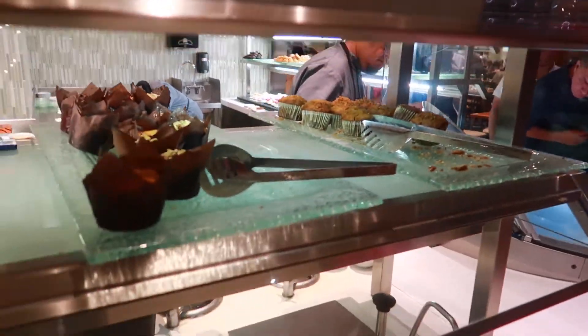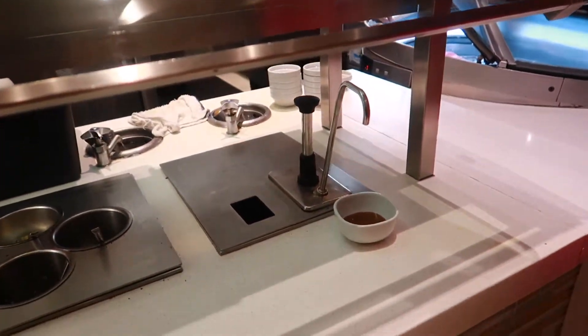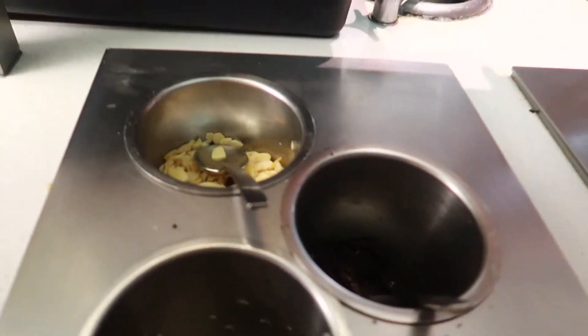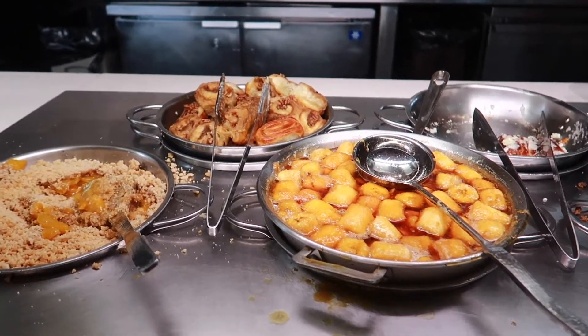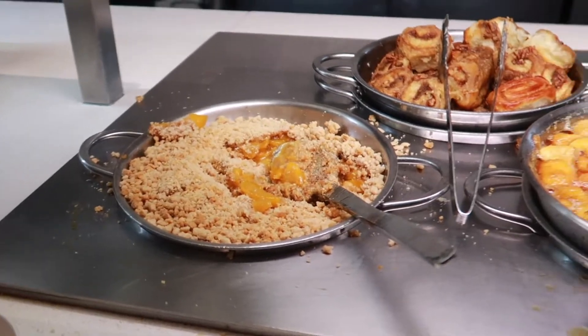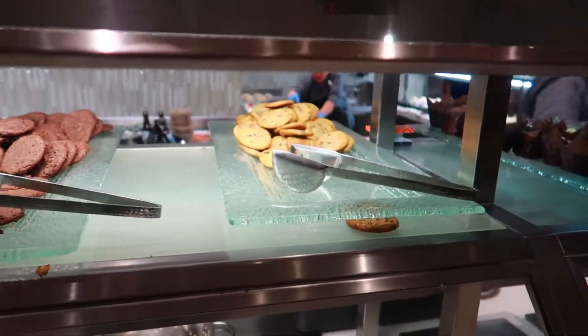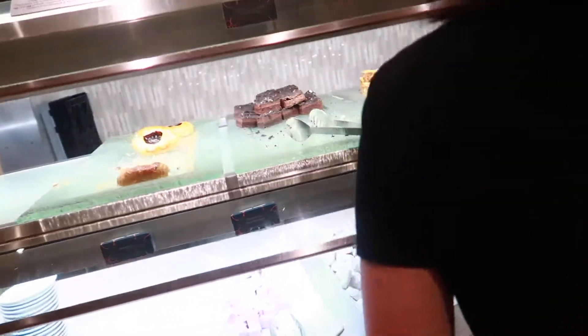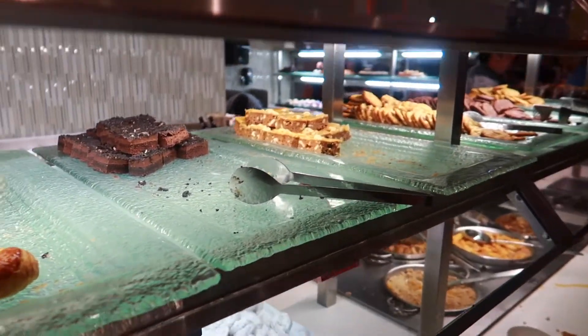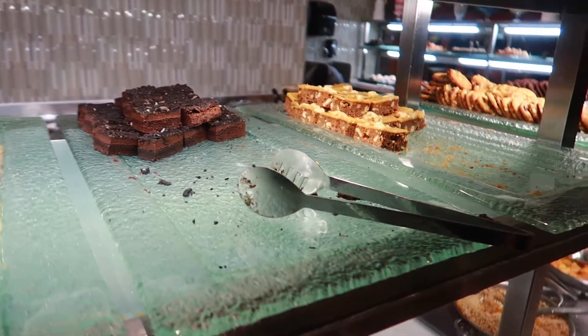There's some muffins here, some syrup I'm guessing. Some toppings for ice cream, bread pudding, bananas foster, some cinnamon rolls, peach cobbler, and some assorted cookies.